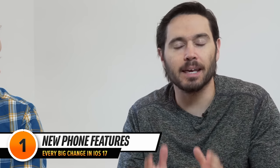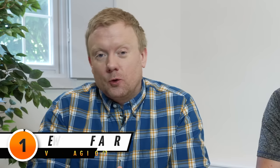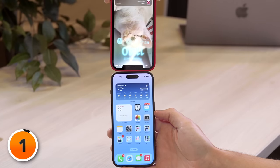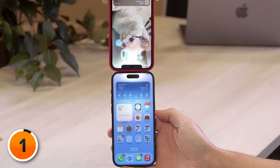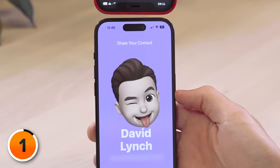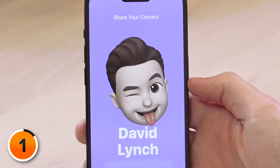Let's dive in, starting with a really cool new feature called Name Drop. With Name Drop, you can quickly share your contact information by bringing your iPhone near someone else's. It's a really cool animation. This feature also works with one iPhone and one Apple Watch.